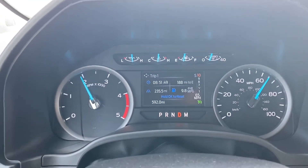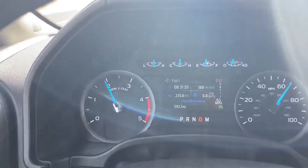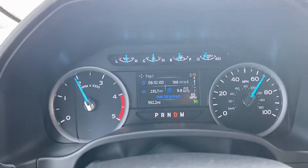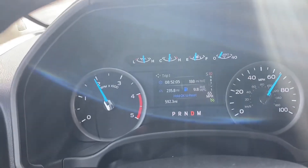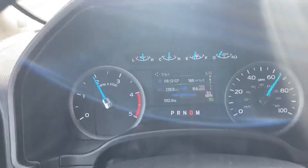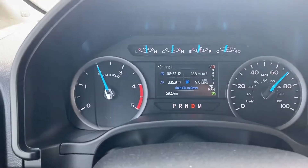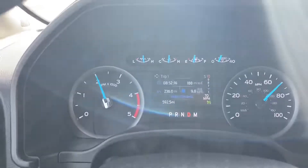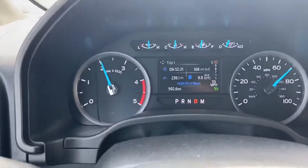I thought I'd do a quick video to follow up with the towing and everything. I thought I'd let you see what the 2021 F-450 with the 10-speed transmission does. This is 65 miles an hour and it's at about 1,800 RPM or so. If I speed up to 70, you get about 2,100 RPM or so.